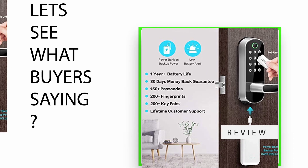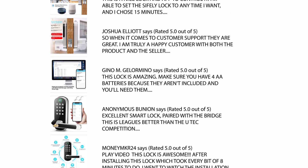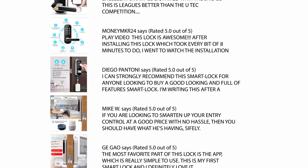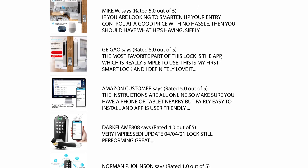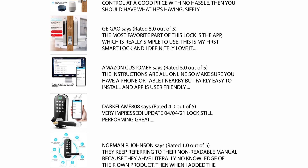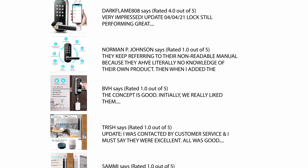Let's see what buyers are saying. We checked hundreds of reviews from buyers and selected a few critical reviews which help you to make your buying decision. For the full review, please check the link in the description below.